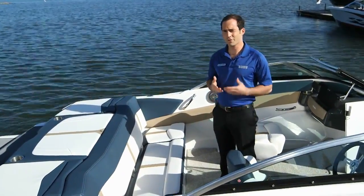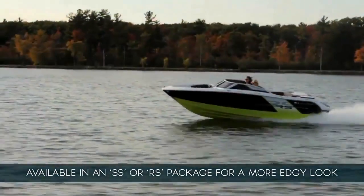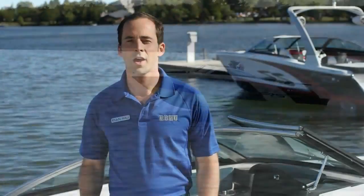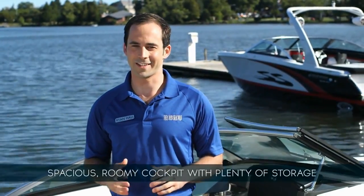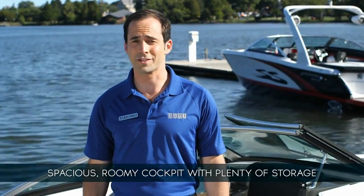If you're looking for a more edgy look, you can opt for either the SS or RS package, which gives the solid appealing lines a very aggressive, youthful look. What really stands out about the 190 is the feeling of spaciousness on board, with a deep cockpit that offers more room and storage than many 19-footers on the market today.